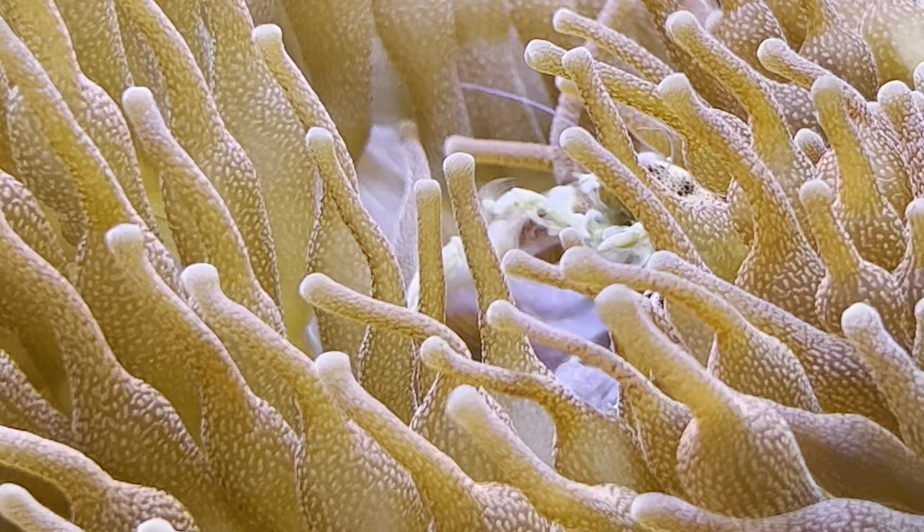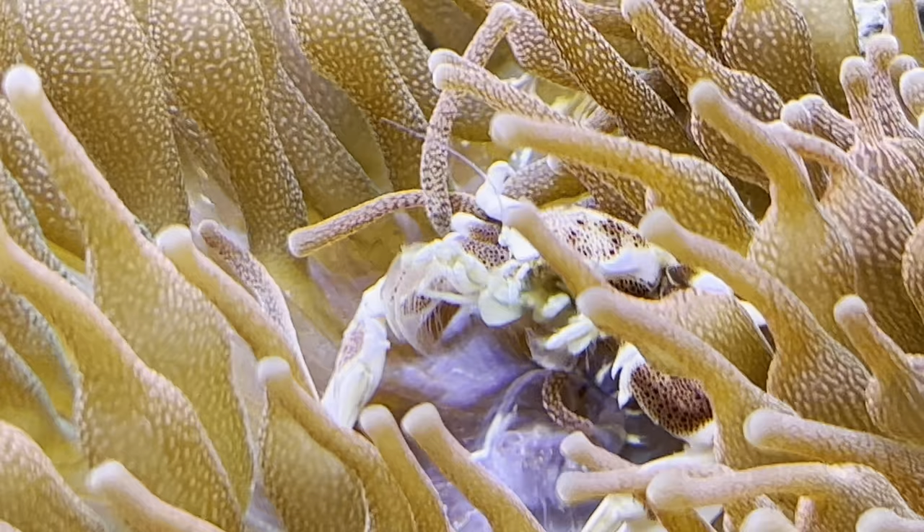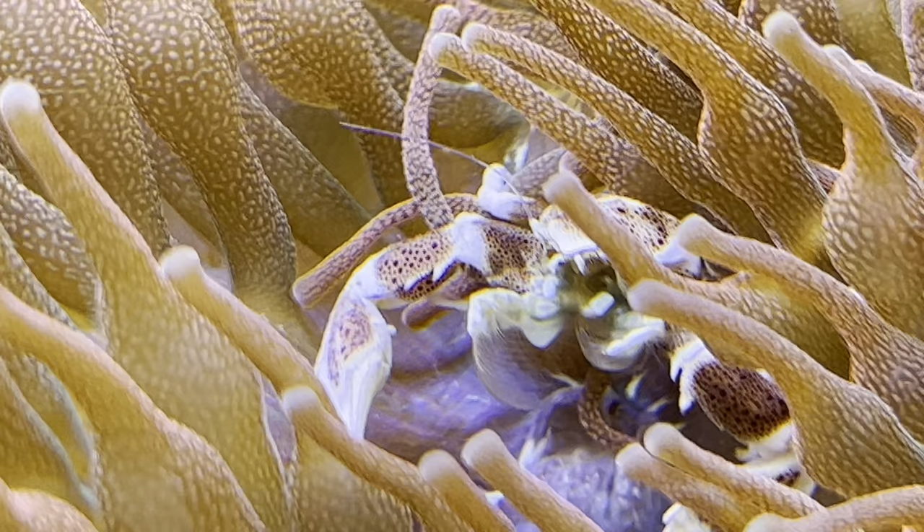This is a bubble tip anemone. They do require good water quality, so it's not recommended adding them to a system any younger than 6 months old, but I do think they're a lot hardier than people give them credit for. Just ensure your water conditions are kept consistent and they will do well. Feeding them regularly helps, especially once they've first been added to your system.